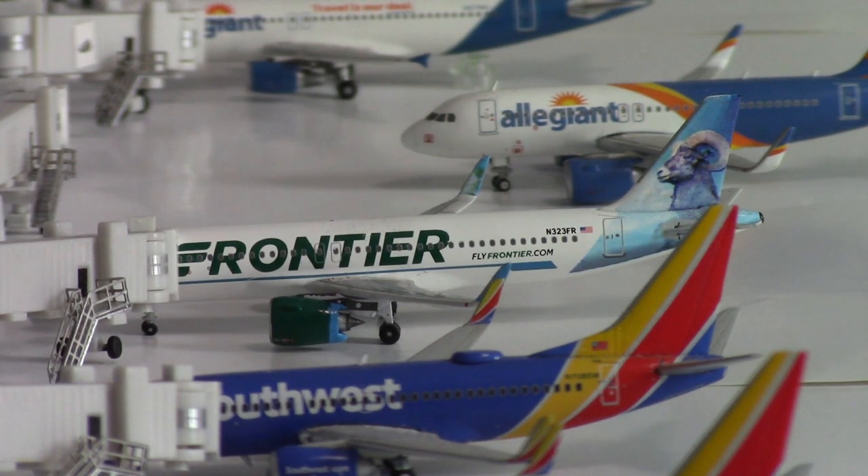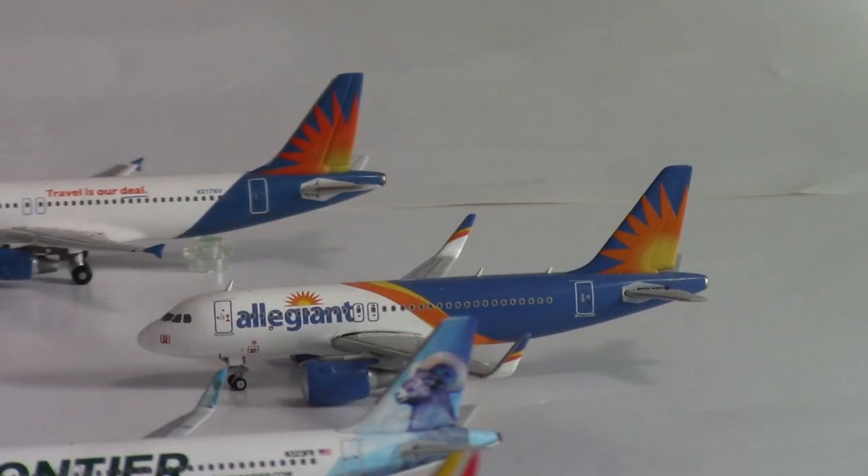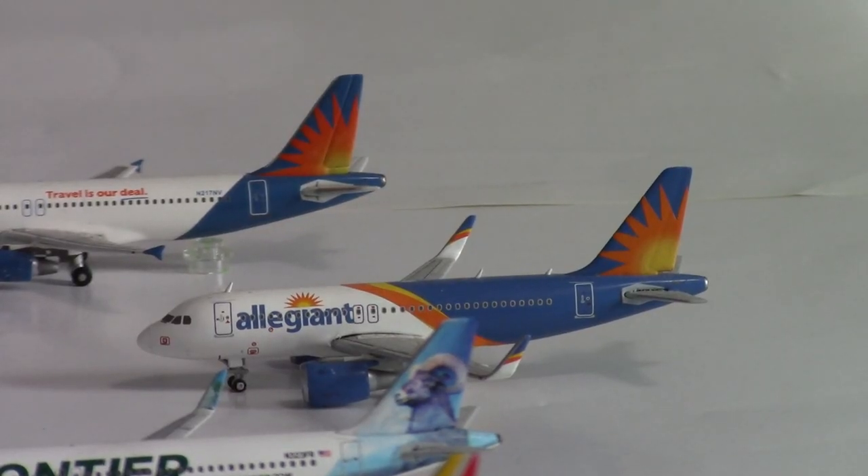Here we have a Frontier Airbus A320neo. This aircraft is in the Colorado Ram livery and will be departing out to Denver. That is Frontier's only route here at Wichita, just pulling into gate number five.